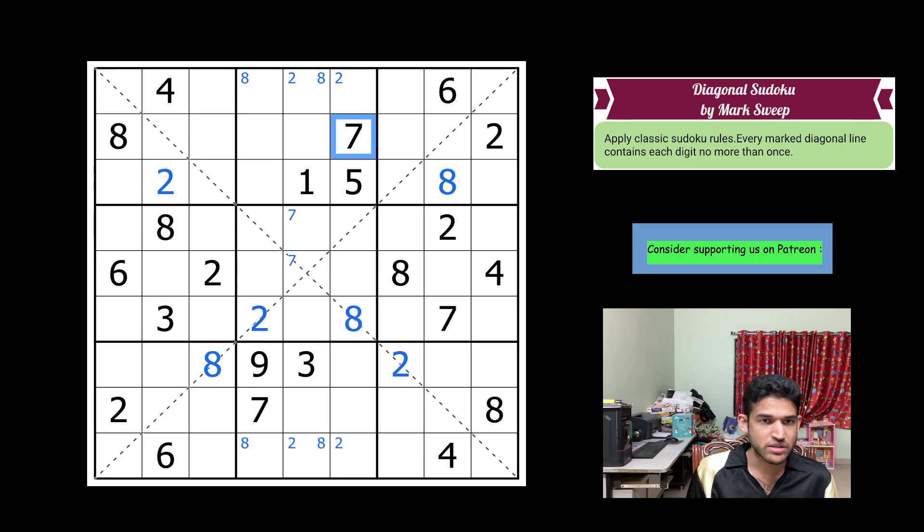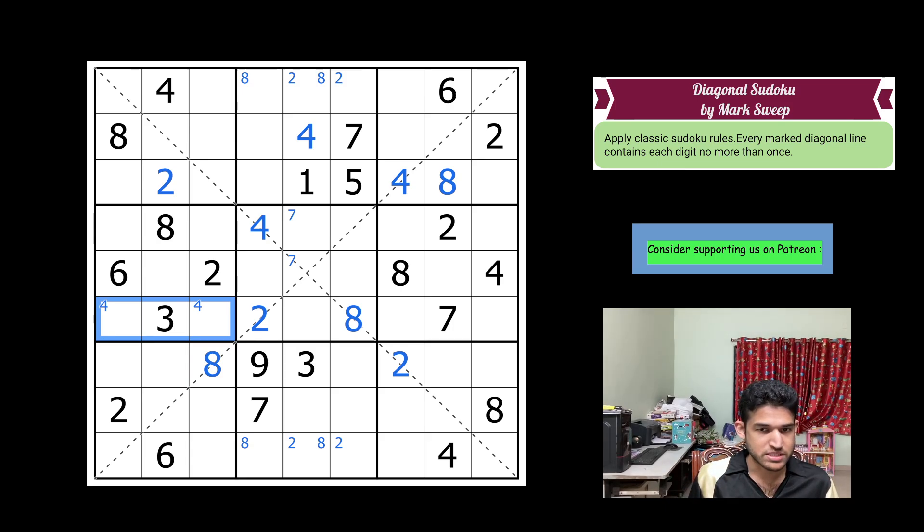Let's look at 4s. Looking at this diagonal, there is exactly one cell left for the 4. 4 goes here. Now 4 is eliminated from all these cells, which means 4 has to go here. That puts 4 in one of these cells, and that gives an instant 4 here. Now 4 in row 6 must go in one of two cells. 4 in box 7 must be in exactly these two cells — can't be here and cannot be here. 4 in column 6 goes in these two cells. The remaining 4s in boxes 4, 7, and 8 can't yet be resolved.